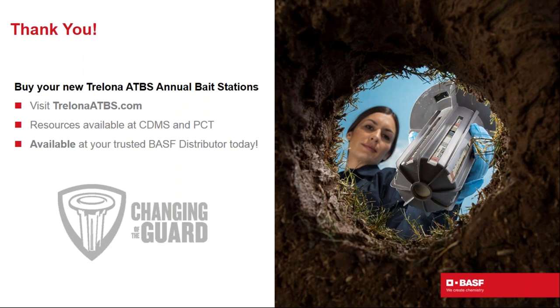On bath traps: the label does not require treating bath traps with ATBS Trelona, but it is an option. Inspecting bath traps is recommended because termites follow pipes into structures. If there is activity in a bath trap, you can place an ATBS station there or supplement with Termidor. The label provides multiple options for those situations.